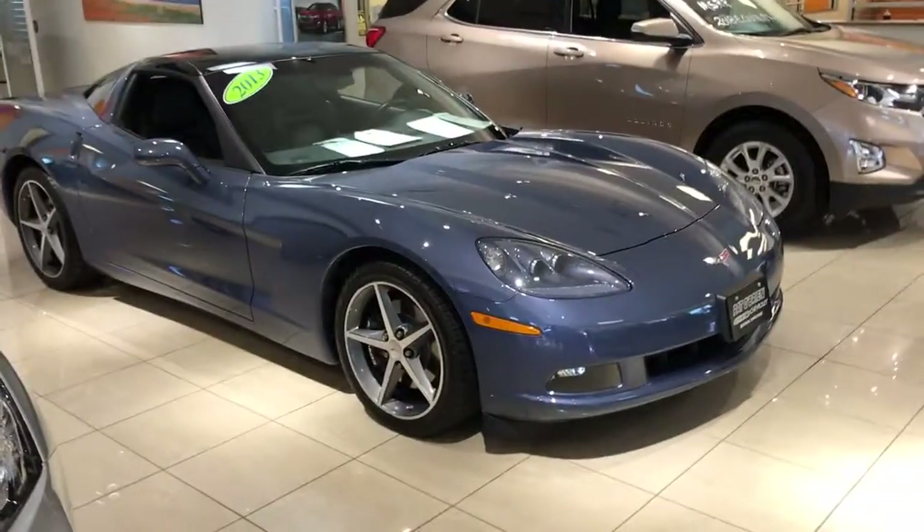Hello Jeff, my name is Jeff Bayero from Paddle Brian Chevy in Westlake and I want to do a quick walk around video for you on the 2013 Corvette that you inquired about online.